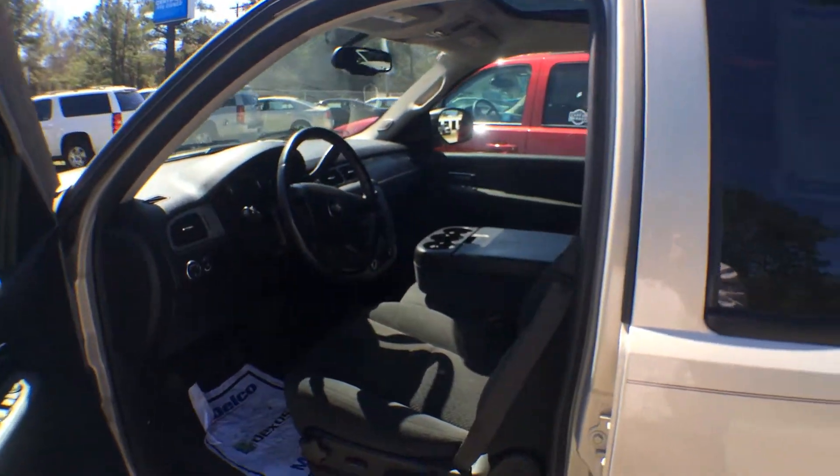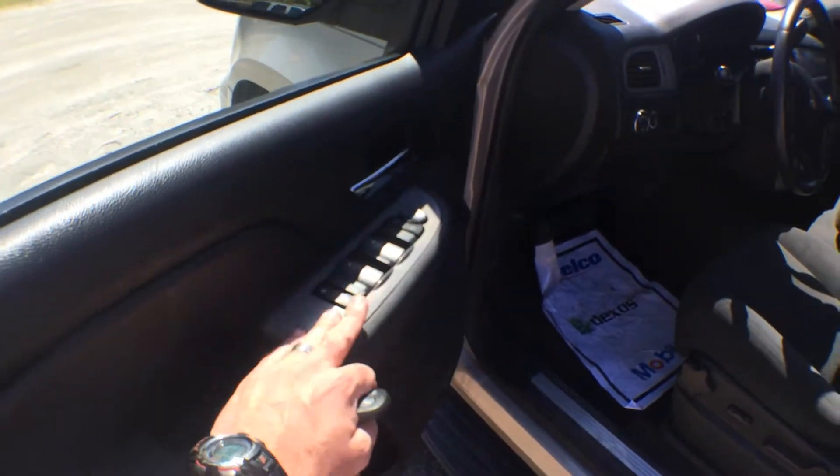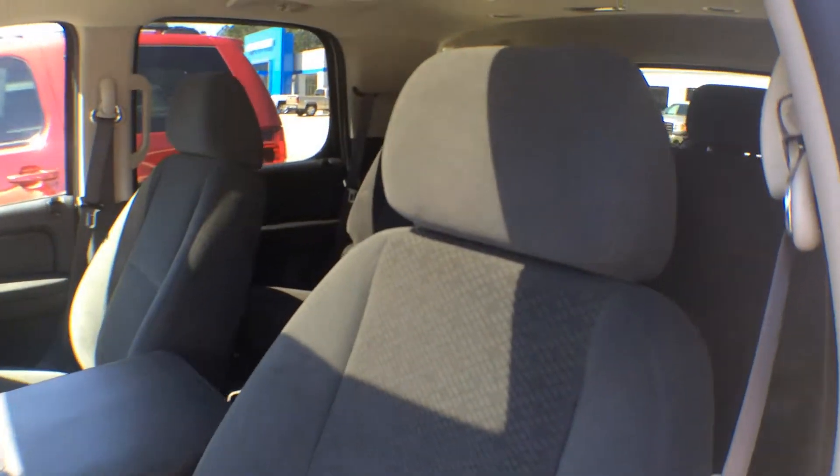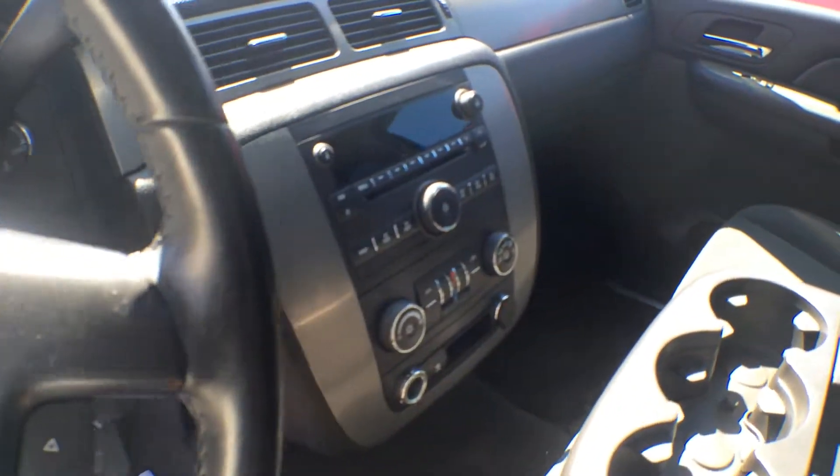She smells good on the inside. Just around fifty-three thousand miles on an '08 — that is extremely low mileage. Power windows, power door locks, power mirrors. The LS is going to come with gray cloth interior seats, as you can see. Man, she smells good.